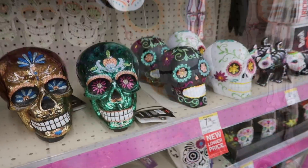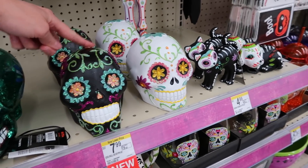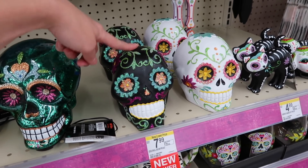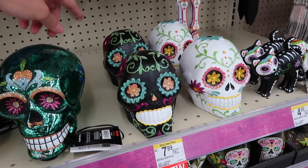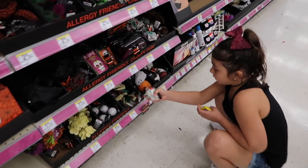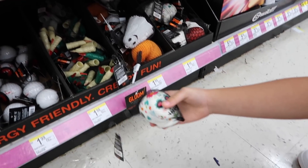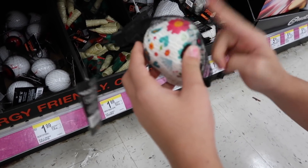Are those candy skulls? I think that's what they are. They have a whole bunch of skulls. And these are the squishies — well, these look like the squishies that we got from here last year in our squishies from Walgreens video. They look a lot like these two — they're white and black.